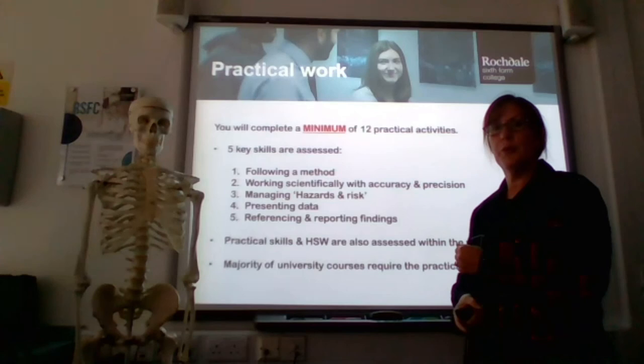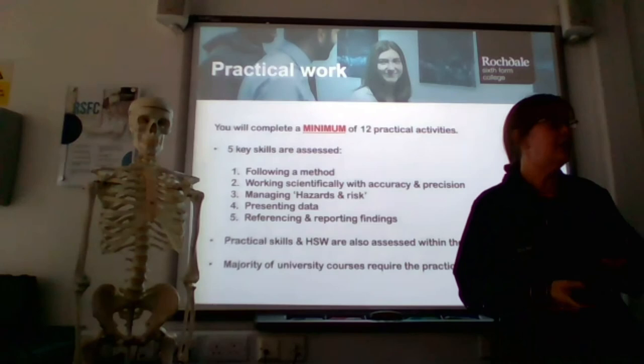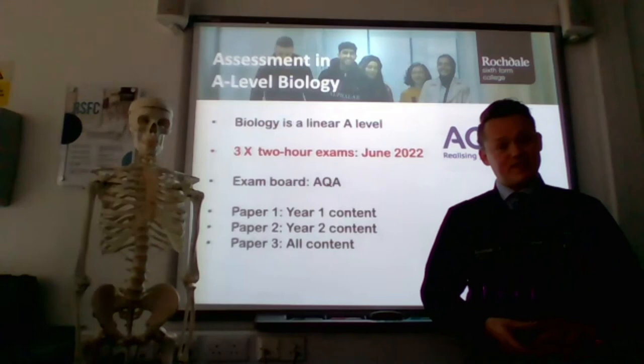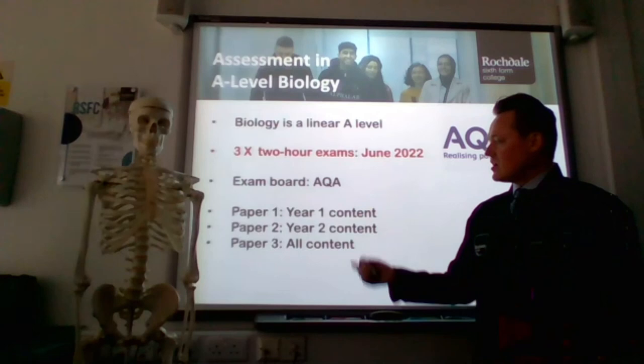This practical work also gets examined. The A-level biology course is a linear qualification, which means all your exams are at the end of the second year — for you that will be June 2022. We study with AQA as the exam board. Paper one covers all the year 12 content, paper two covers all the second year content, and paper three covers everything combined. The required practical skills you develop will be tested throughout each and every one of those papers.